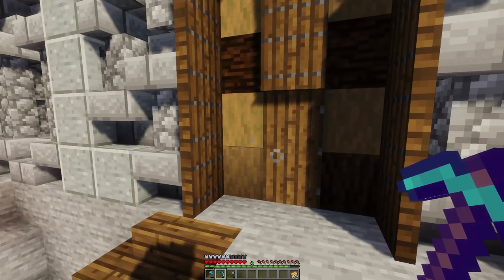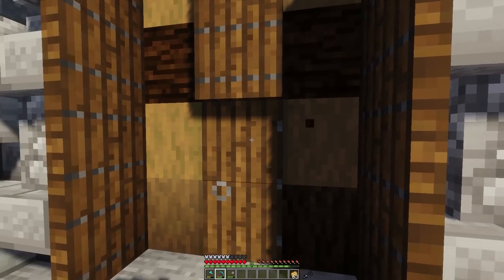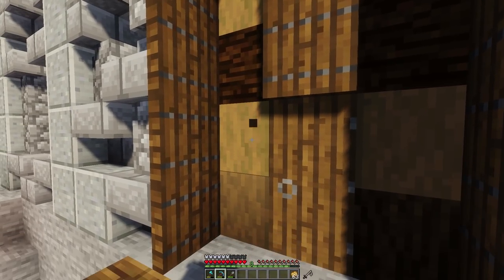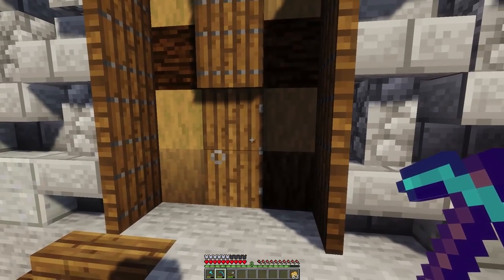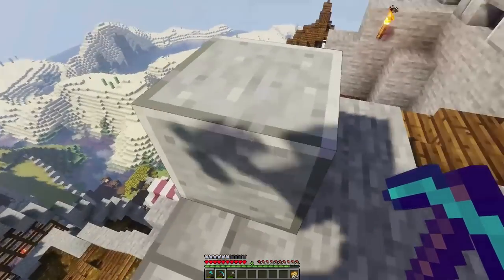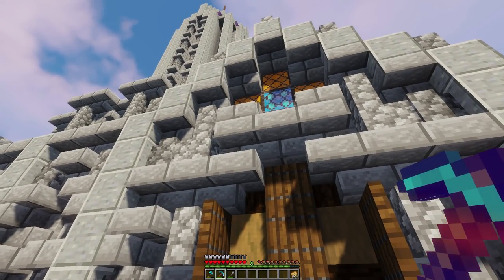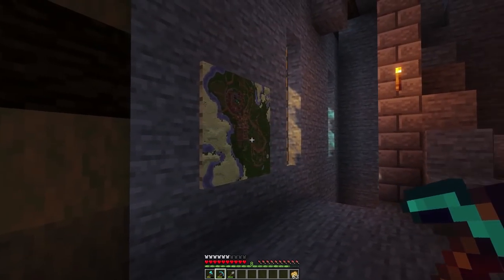I still need to put flowers there, but the interior looks very cool. I love this doorway - it's an odd but interesting mixture of dark spruce logs and stripped spruce, and then trapdoors, and I think that makes for a very interesting thing. I got this idea from Mythical Sausage - he likes to put these on his doorways to make them more interesting, and I think it looks very good.